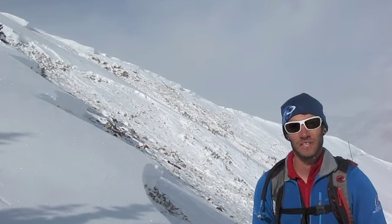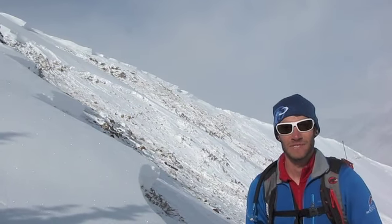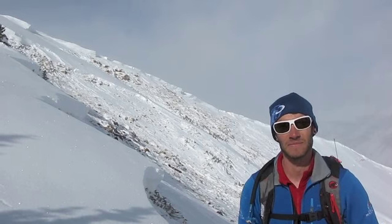This really shows the potential for skier triggering and for remote triggering. Definitely stay safe out there and use safe terrain choices. Let's go ahead and see if you can see some of the skier-triggered avalanches.